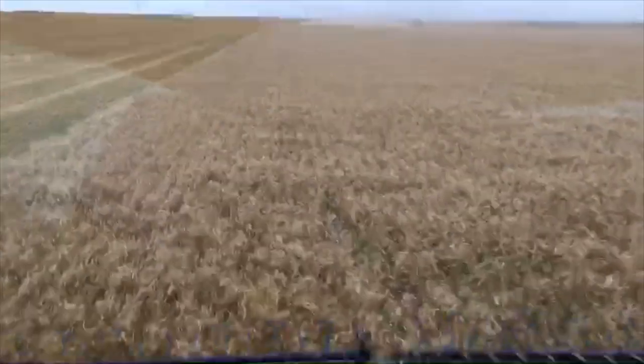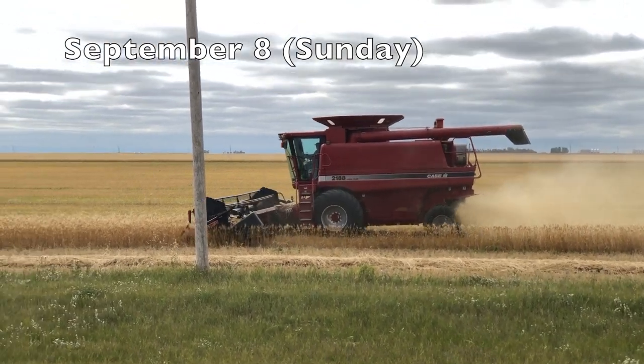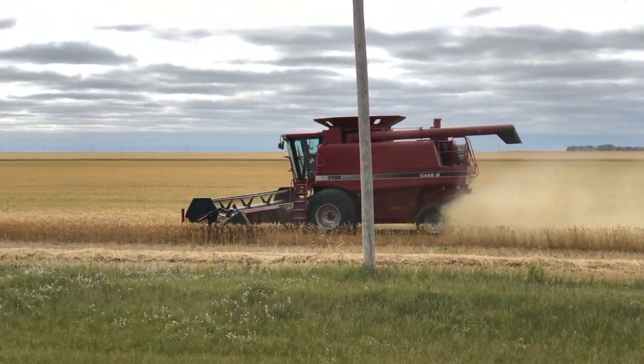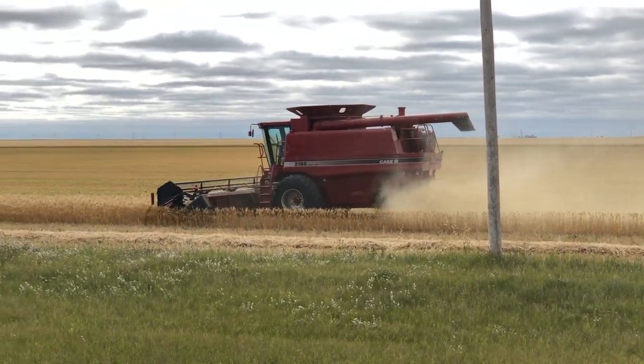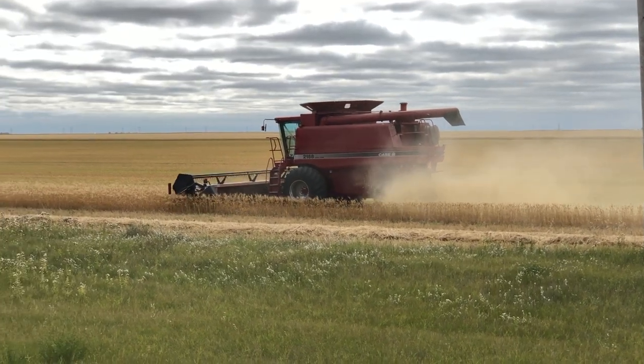This is the view the farmer has from the combine and then here's another guy out there in a hurry trying to get the crops off. Everywhere you went this past weekend, this is what you were seeing around our area in rural Saskatchewan as everybody was in a hurry to get their crops off.